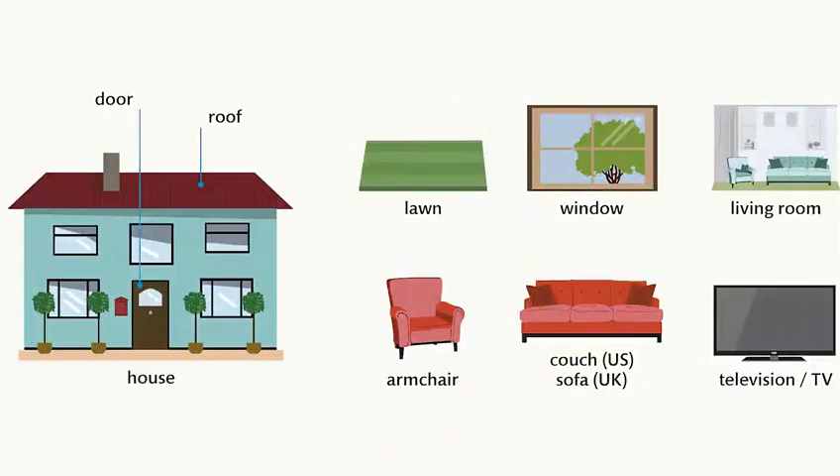Living room. Armchair. Couch. Sofa. Television. TV.